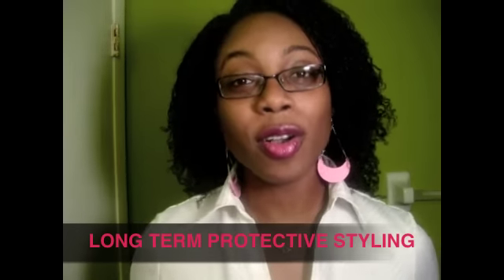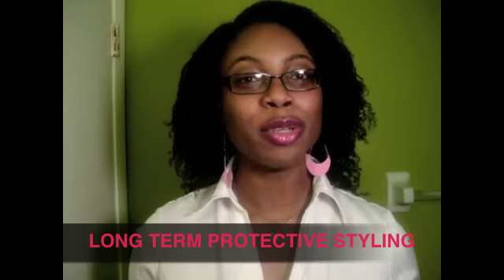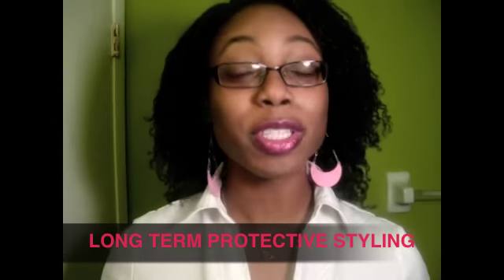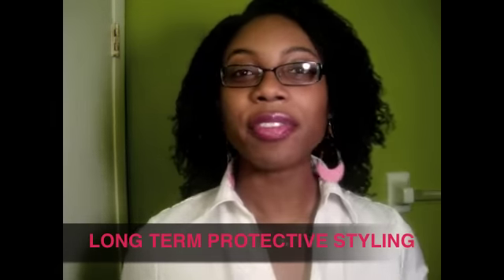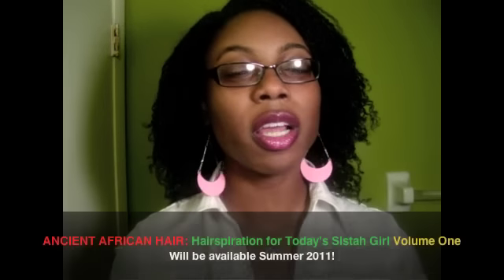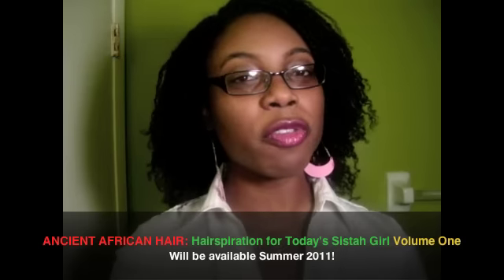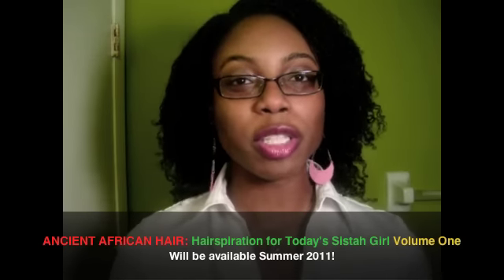Hi guys. Today I want to talk about long-term protective styling. A lot of people have been asking me to do tutorials, especially on a lot of my African or traditionally inspired hairstyles. And I'm going to be doing tutorials in the future. I'm not sure if I'm going to put them on my website or in a DVD form or in an e-book form, but that's something I'm definitely going to be doing in the future.